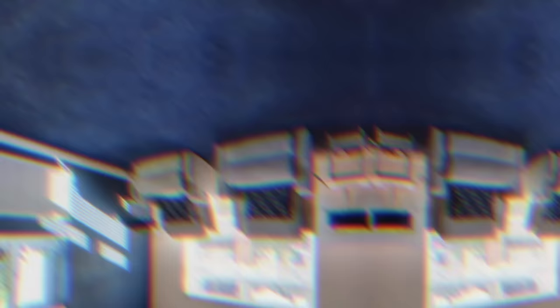One of the worst offenses is wall-to-wall carpeting. We just don't do it anymore. It could be cozy, but maybe in a different decade. What I recommend is to rip it out. If you want softness, you can certainly integrate a rug over your wood floors.